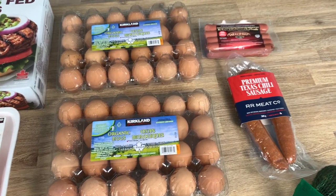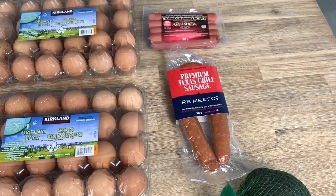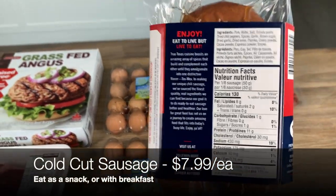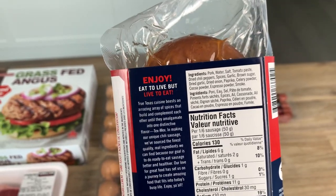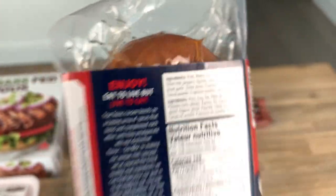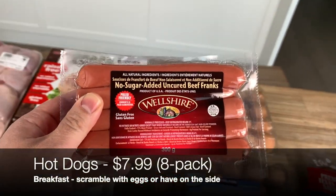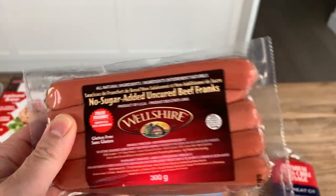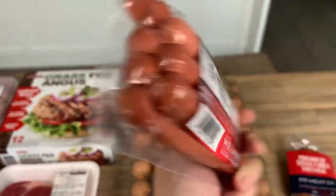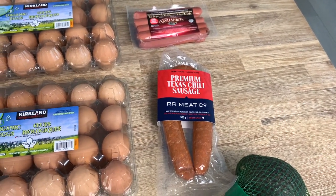For some variety, we include a side meat at breakfast. We like these premium Texas chili sausages from Whole Foods — the macros are pretty good, one carb, and we always check the ingredients. The less ingredients the better, and there's nothing weird here. We also love these Weltshire hot dogs — no sugar added, paleo friendly, gluten free, zero carb, only six ingredients. Both are $7.99, and the Texas chili sausage was on sale for $2 off today.